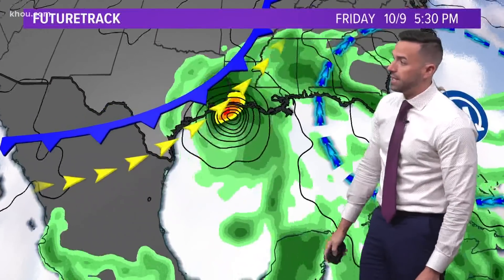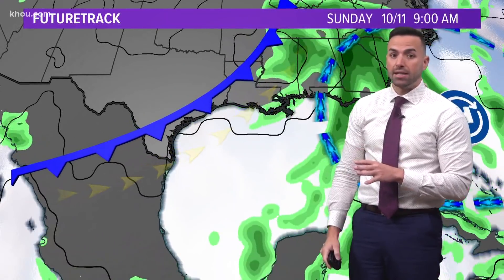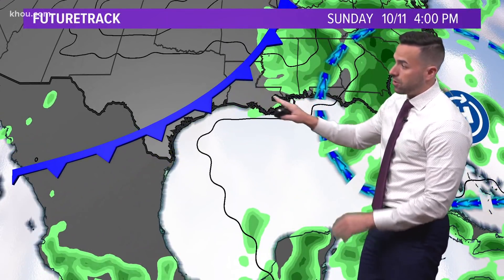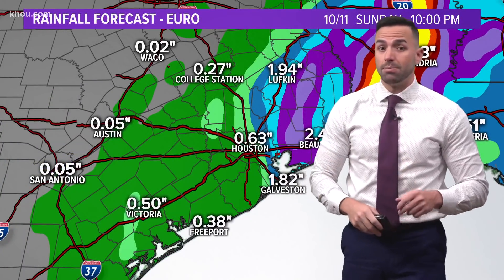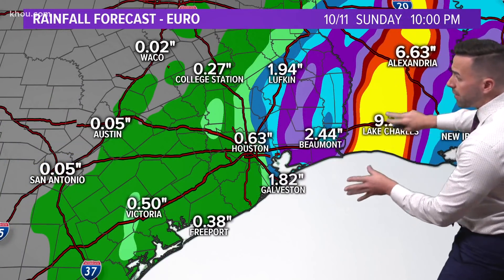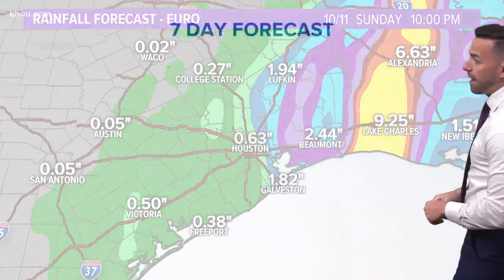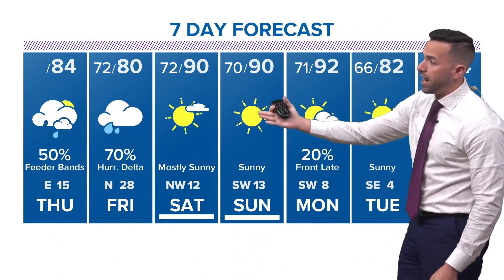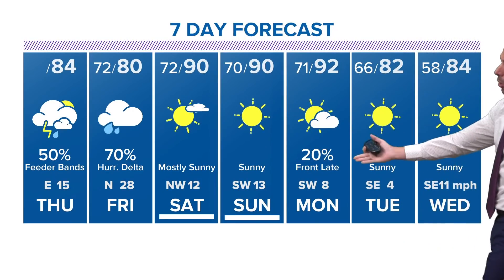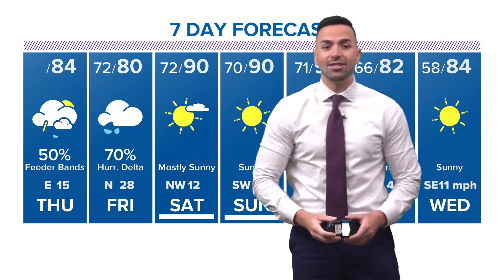Tomorrow we're going to see pretty rainy conditions and breezy across Texas, and of course more high-impact wind, rain, and surge out across southwest Louisiana. Once that hurricane pushes off, we're shaping up to be a beautiful weekend. Very heavy rain totals out across Louisiana — here locally we may see a half inch of rain, but probably not much more than that. Once the storm pushes out on Friday, a cold front comes through on Monday and that gets us back to where we should be heading into Tuesday.